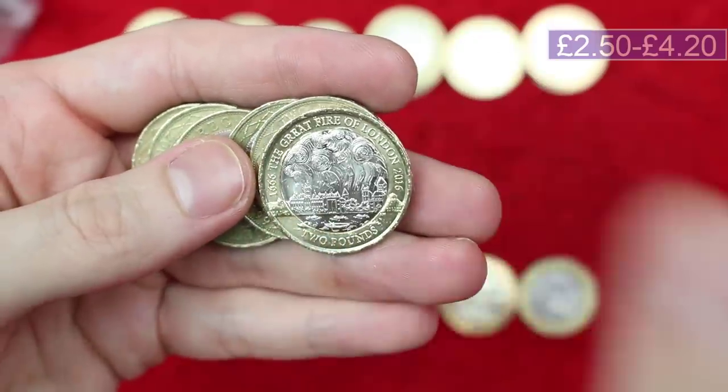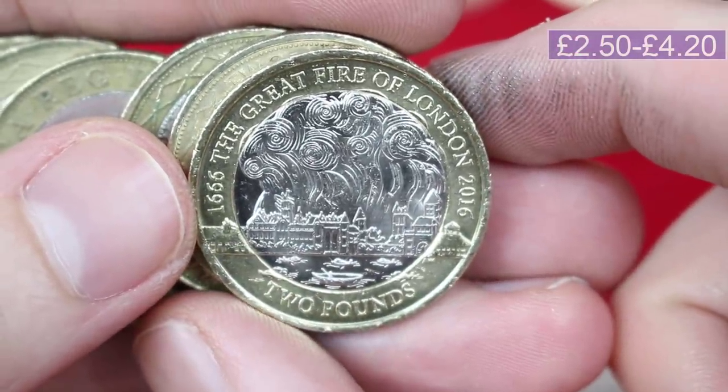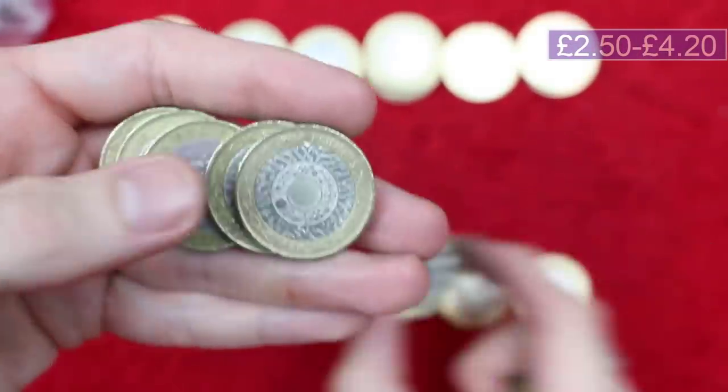Another Great Fire of London — wowee! I just love the design of it, it's just superb. A really, really beautiful coin — one that would have looked stunning as a strike your own, it has to be said.